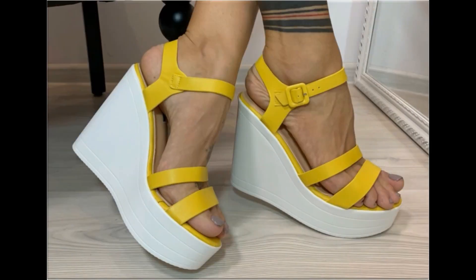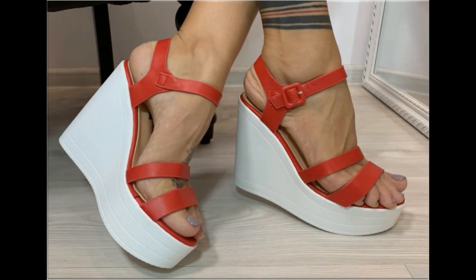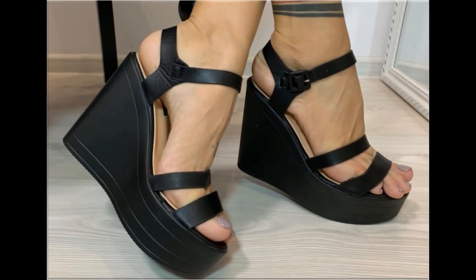Low heel designs, medium heel designs, and high heel designs are all part of this particular collection. Please keep in touch with this video till the end so that you can go through all these designs one by one.